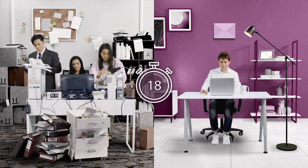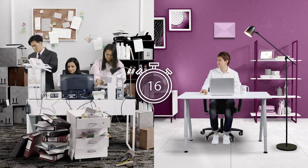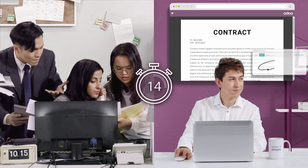Create new quotes in seconds and send them out right away. Your customer can check the order and sign it online through e-signature.